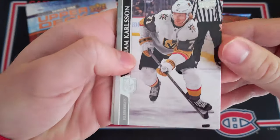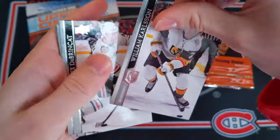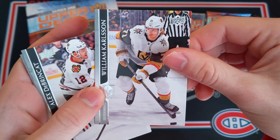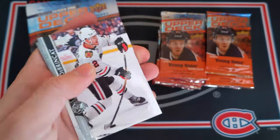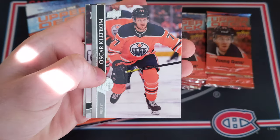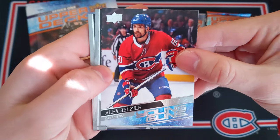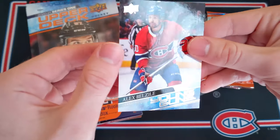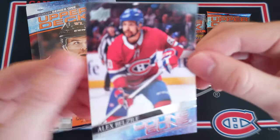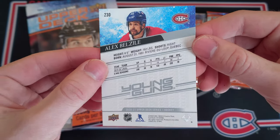I think we've got a Young Guns in the first pack. William Carlson — this is the base. I don't know what I think about this. Definitely a step back from the past couple of years. I still think 18-19 was the best. This kind of looks like maybe 06-07 or 07-08. Alex Dobrynkit, Brady Shea, Oscar Clefbom. And our first Young Guns is Alex Belzile — Montreal Canadian in pack one. I'm already happy. That's a very nice looking card. That's the Young Guns design for this season.